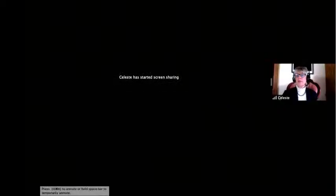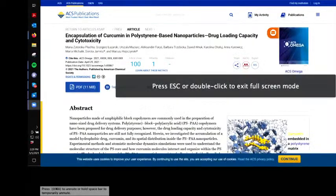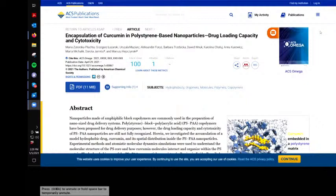This comes to us from ACS Omega — American Chemical Society Omega — and the title of this is 'Encapsulation of Curcumin in Polystyrene-Based Nanoparticles: Drug Loading Capacity and Cytotoxicity.'